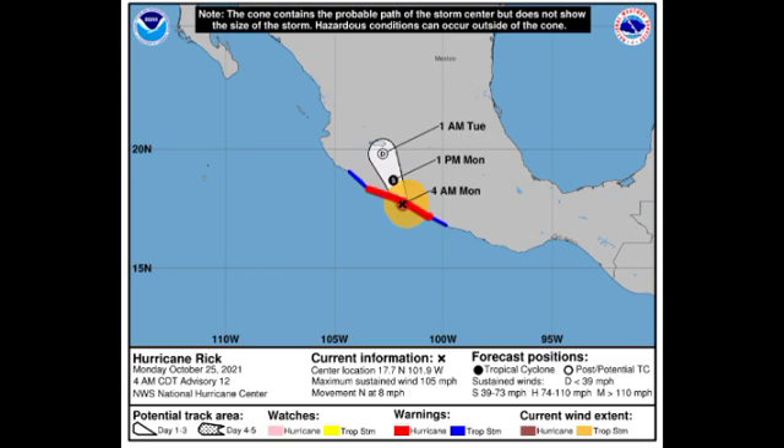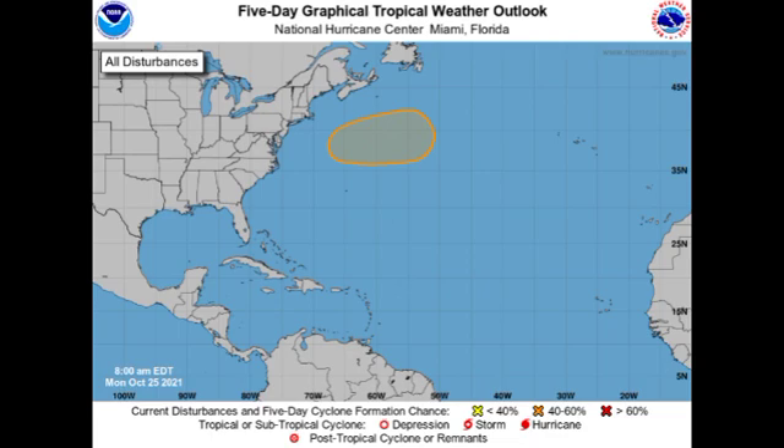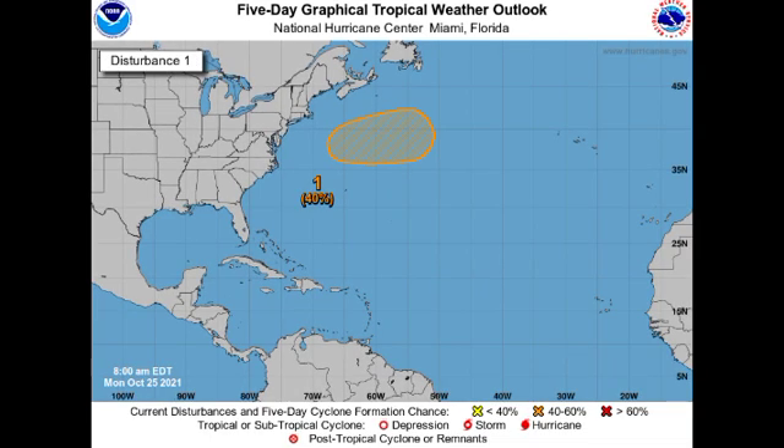Now let's hop over into the Atlantic. We haven't seen a disturbance in quite some time that has really had a good chance to develop. October has been relatively quiet — we've not had a single storm develop in the month of October. But could that change during the latter part of the month, probably by later this week? There is a potential. On the five-day outlook from the National Hurricane Center, this disturbance is given a 40% chance to potentially develop.